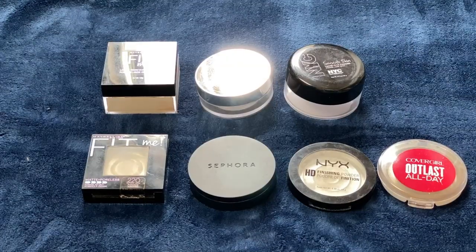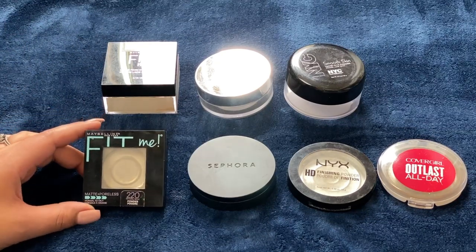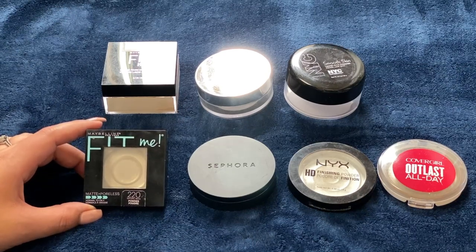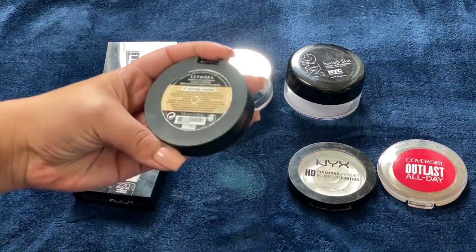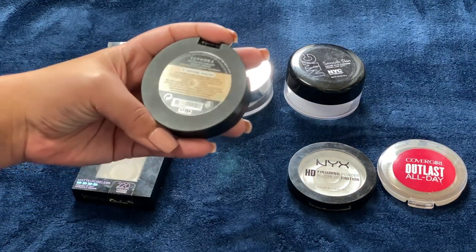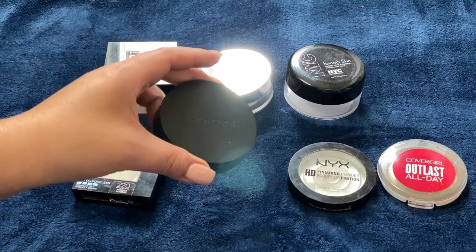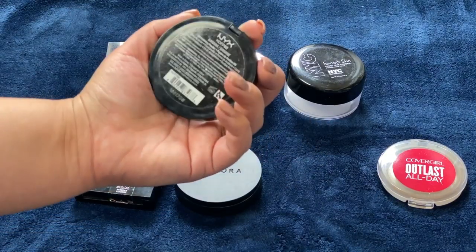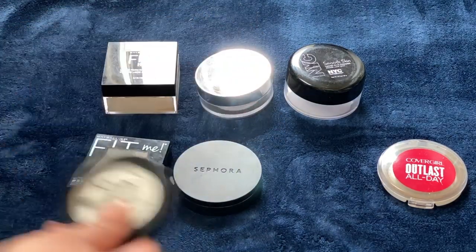For powders I used up seven — three loose powders and four pressed powders, mostly drugstore. The first is the Maybelline Fit Me Matte and Poreless. I really like this; it gives a smooth finish and sets liquid foundation nicely without a ton of coverage. Next is the Sephora Matte Perfection Powder Foundation in Warm Beige — really nice, good coverage, though a bit cakey over liquid foundation. The NYX Finishing Powder in Banana I finished using it just on my under eyes; I really like how brightening it looks.